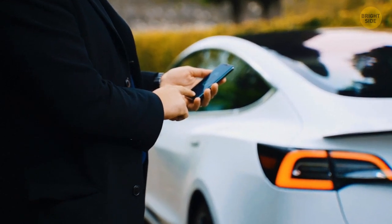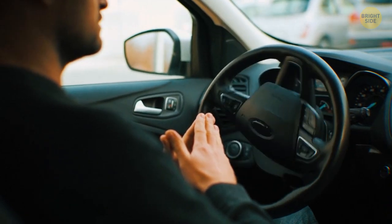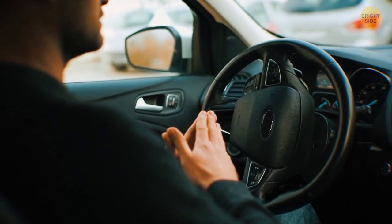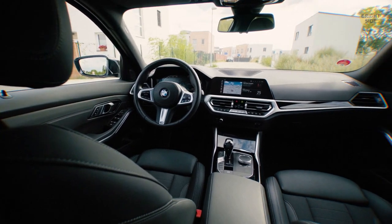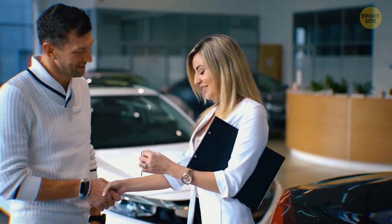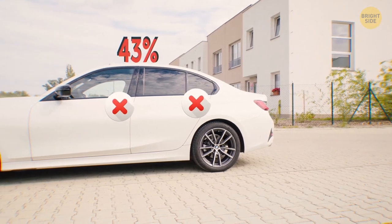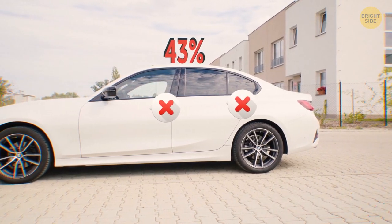Technology in cars is getting more advanced. You might think that carjackers are also using super-advanced tech or gadgets to keep up with the flow. Well, mostly no. Old tricks still cover the majority of thefts. Experts say many drivers fail to take the simplest precautions — 43% of people don't check the door handle to make sure their car is locked before walking away.